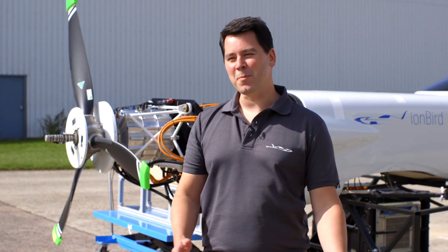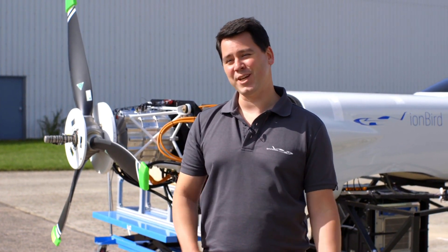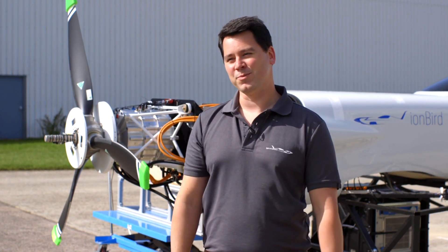Aviation benefits us all. Rolls-Royce has been pioneering in aviation for the last hundred years, and we want to keep pioneering for the next hundred years. Electrification of aerospace to enable sustainable power is going to be a key part of that, and with the Xcel project we're really hoping to demonstrate what is really possible.